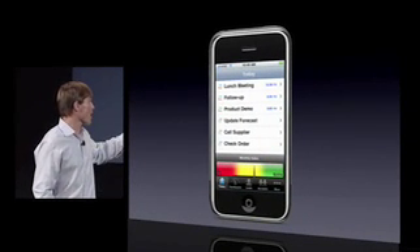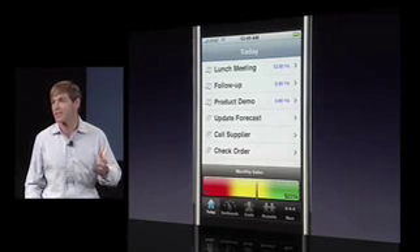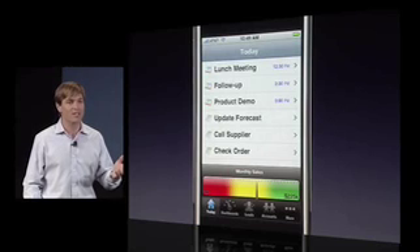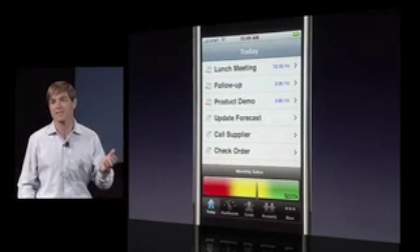Now, many of our million subscribers use this to manage their contacts, accounts, and leads — who they're selling to and what they're selling. And with the iPhone, you can imagine them in a taxi cab, taking out their device and getting a picture of their business day.